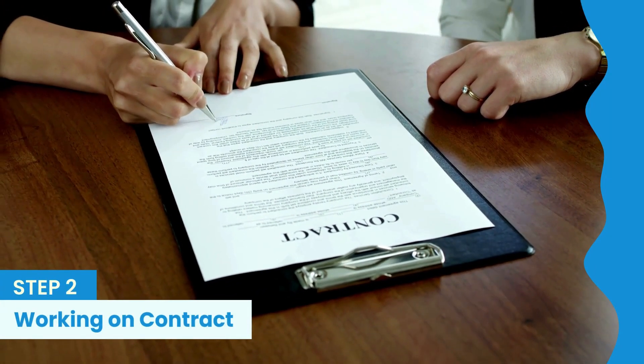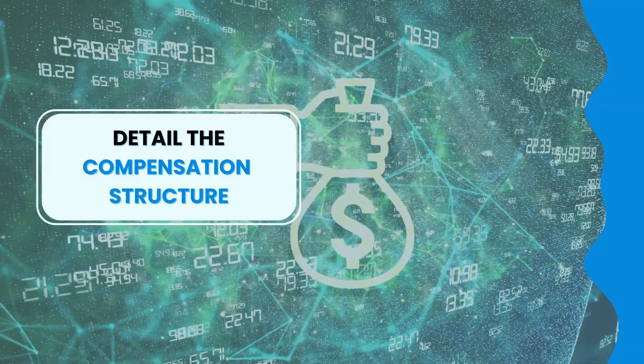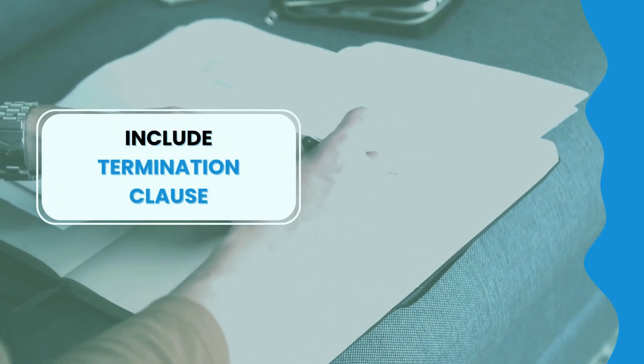Step 2 is working on contract. Once you've found an owner-operator to work with, it's time to draft a dispatch contract. This document outlines the relationship and responsibilities between you and the carrier. Make sure your contract defines the roles and responsibilities of both parties, details the compensation structure including payment rates and timing, and specifies the insurance requirements necessary for transporting goods. Also include a termination clause outlining the conditions under which either party can end the contract.